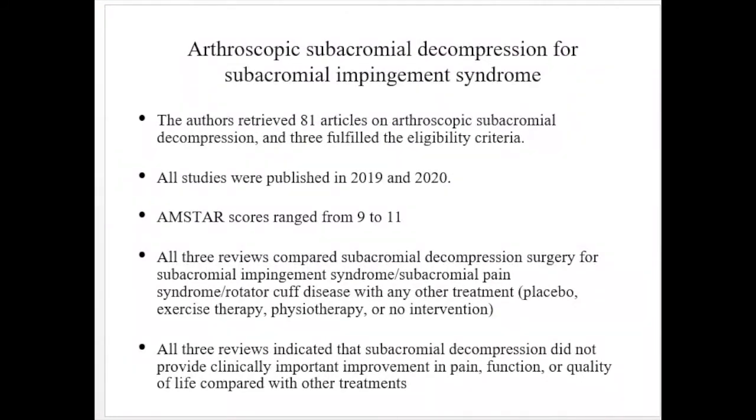All three studies on subacromial decompression were recent, published in 2019 and 2020, with AMSTAR scores of 9 to 11. All three reviews compared subacromial decompression surgery for subacromial impingement syndrome or subacromial pain syndrome or rotator cuff disease with other treatments including placebo, exercise therapy, physiotherapy, or no intervention. All three reviews indicated that subacromial decompression did not provide clinically important improvement in pain, function, or quality of life compared with these other treatments.